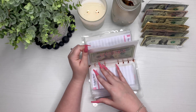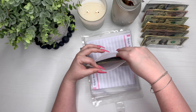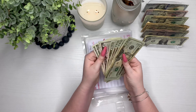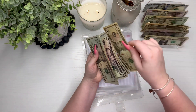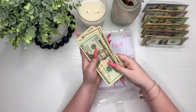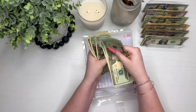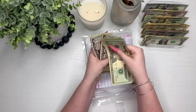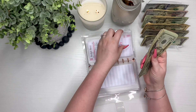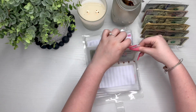Utilities is getting $20 — $10 for power and $10 for water and trash. Utilities now has $20, $40, $60, $80... counting up to $174 total. This is for my power bill and my water, trash, and recycling.